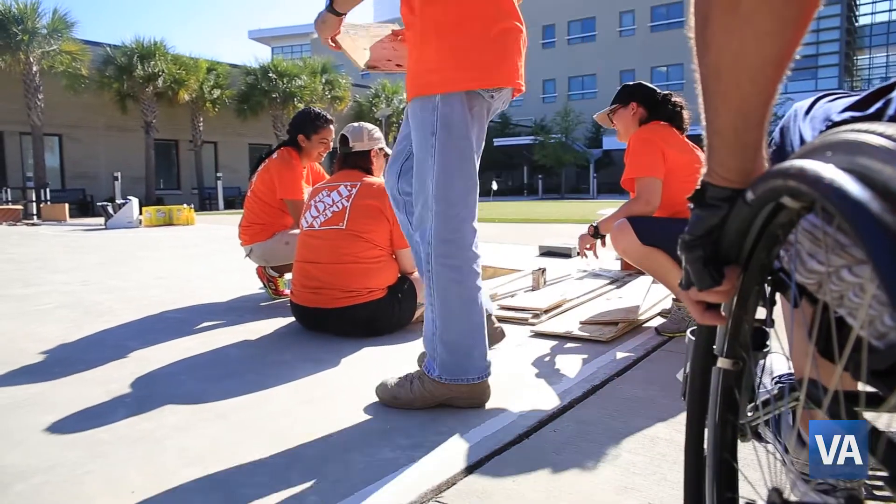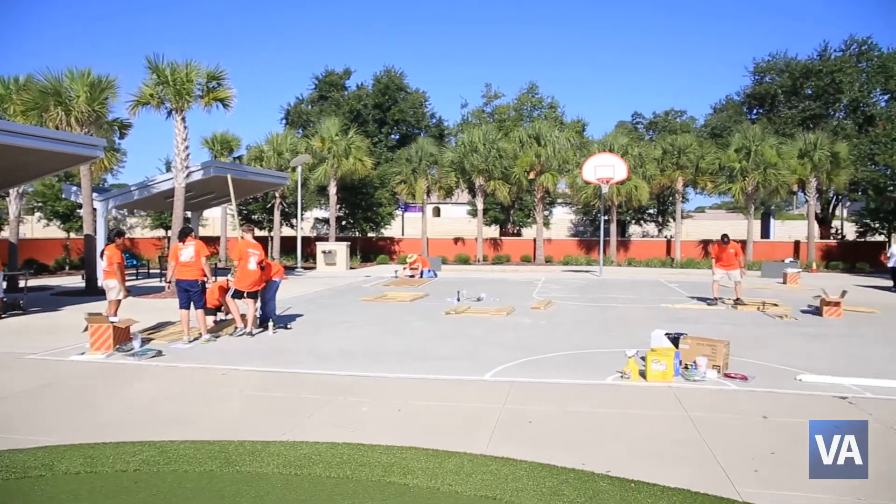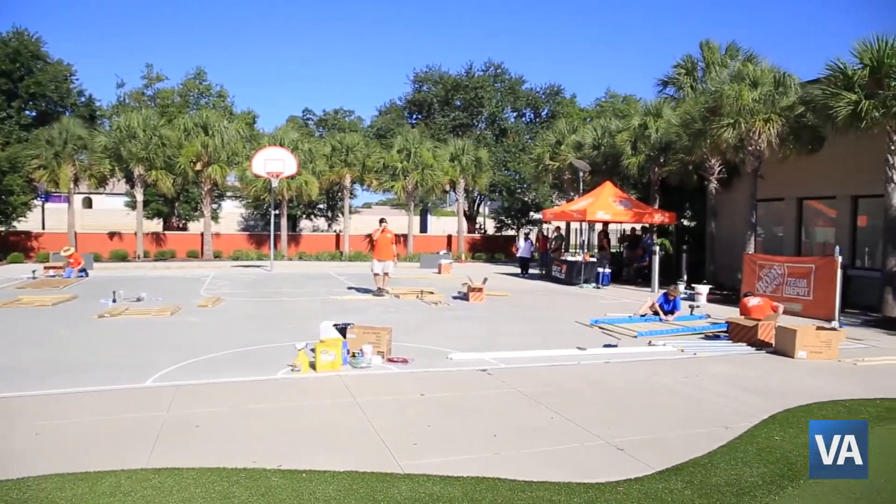We feel it's a great way for us to partner with the VA in their summer of service, working on this project for the patients here at the Spinal Cord Injury Center. So we're building six courses, all of different degrees of difficulty.